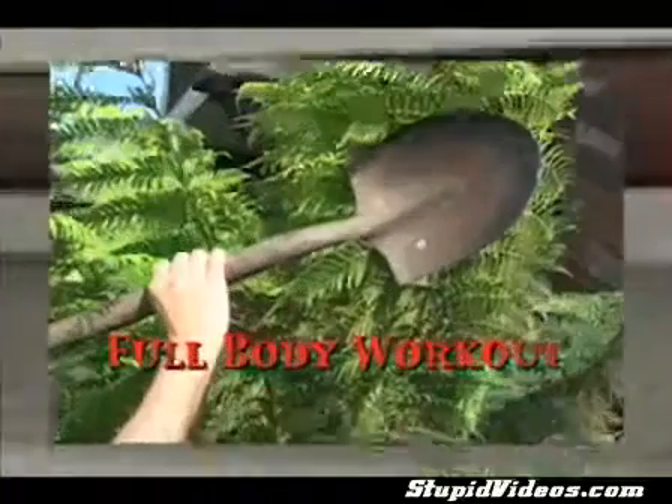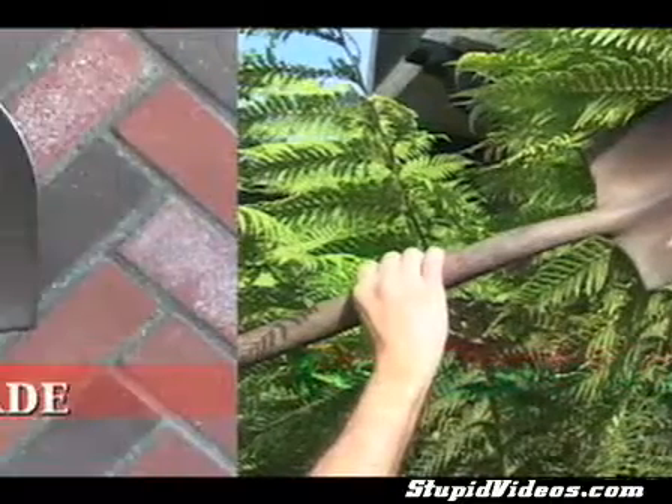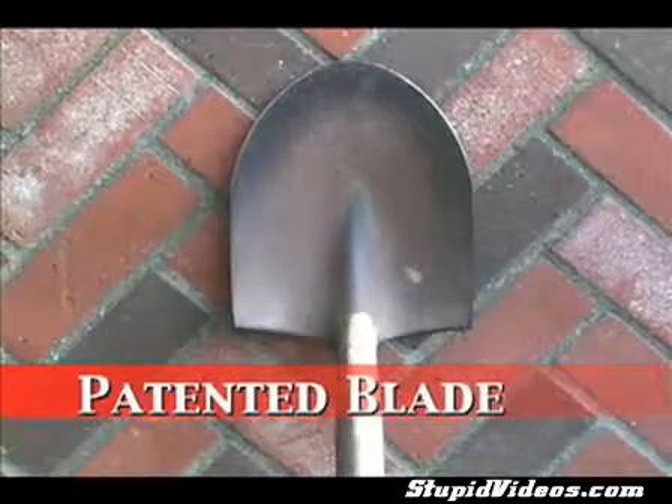Never before has there been a device that gives you the full body workout. By simply stepping on the patented excavator blade, you tone the hips, thighs, and buttocks.